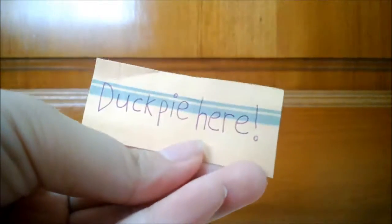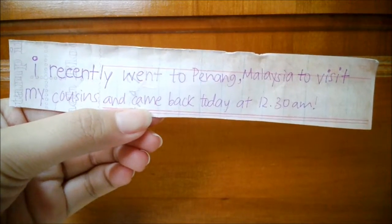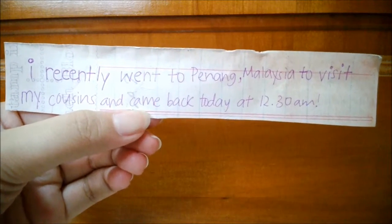Hey everyone, Duck Pie here. I recently went to Penang, Malaysia to visit my cousins and came back today at 12:30 a.m.